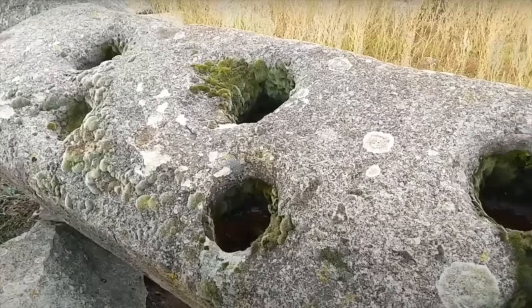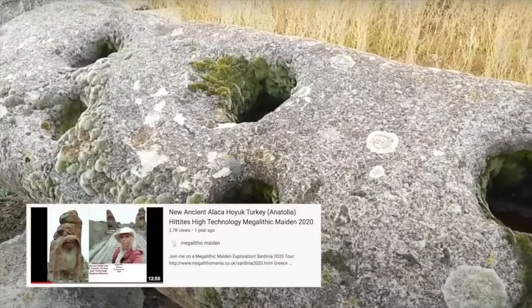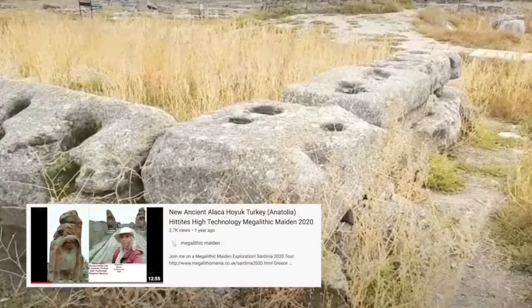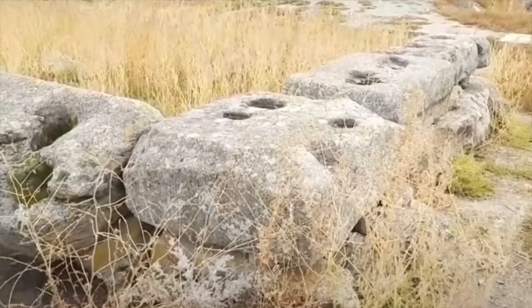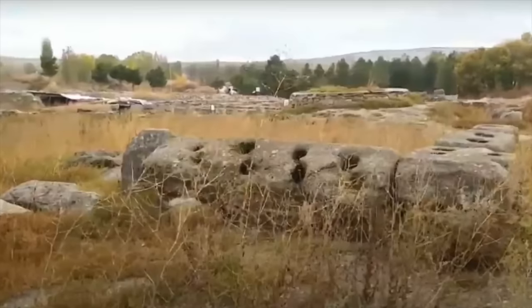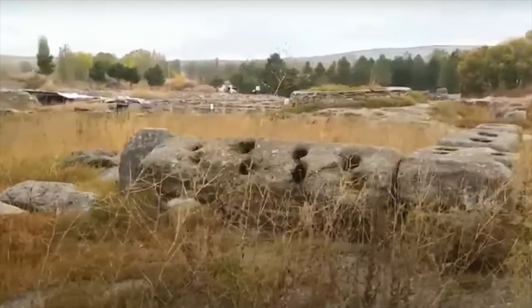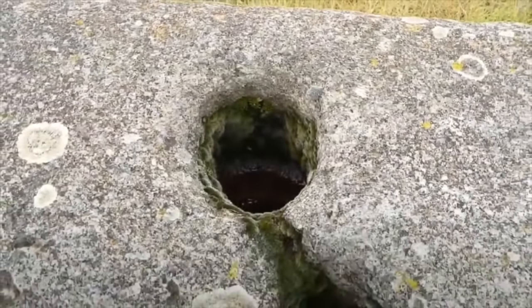As you can see in these stills, taken from a video made by JJ Ainsworth of the Megalithic Maiden YouTube channel linked below, many of the stones actually contain postholes. This is because the structures inside would have been built from wooden beams, together with mud brick and thatch — organic material that doesn't survive three and a half thousand years of history.